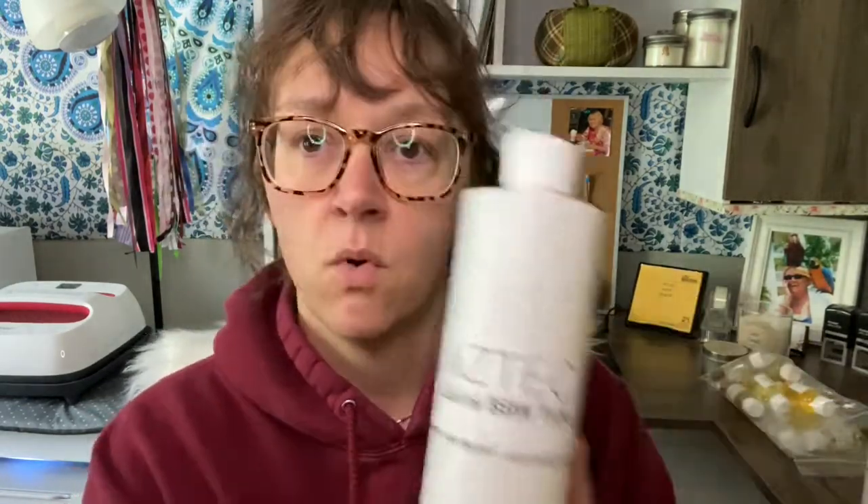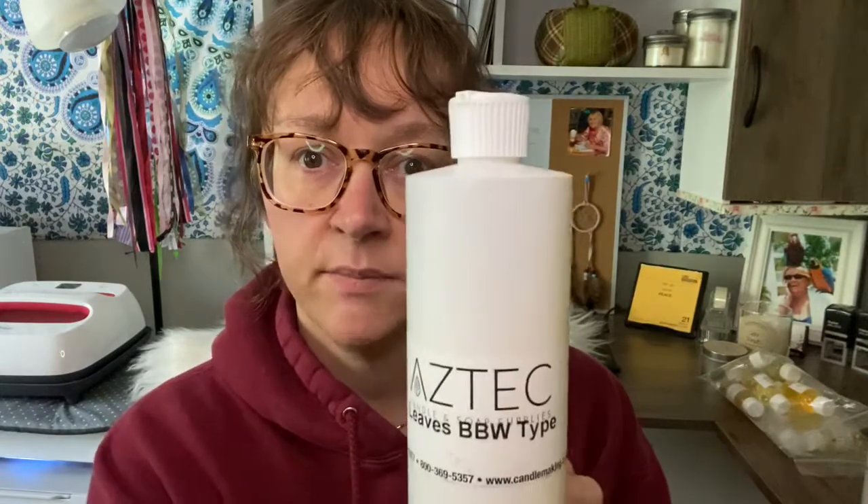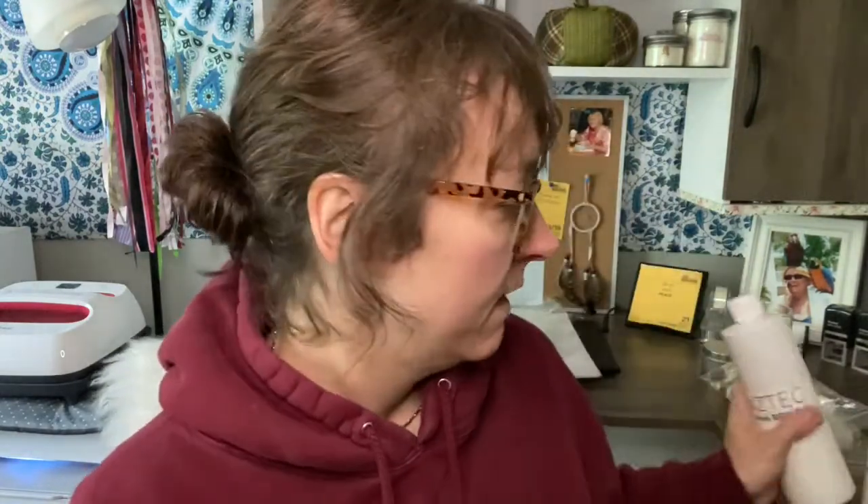And then Leaves from Bath and Body Works — it doesn't smell exactly like that but I do like it. I'm going to work this in somehow; I think I'm going to add a birch wooden pine oil to it to make my own blend.